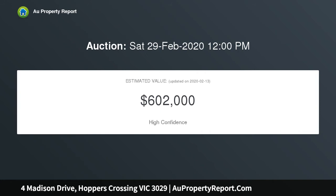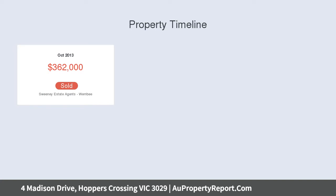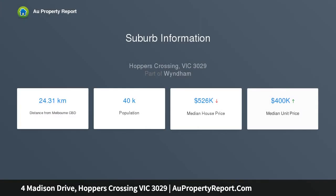This fantastic home boasts three great-sized bedrooms. The master features a retreat, dressing room, built-in robes, and an updated ensuite, while the two remaining bedrooms are both fitted with built-in robes and serviced by the updated central bathroom.